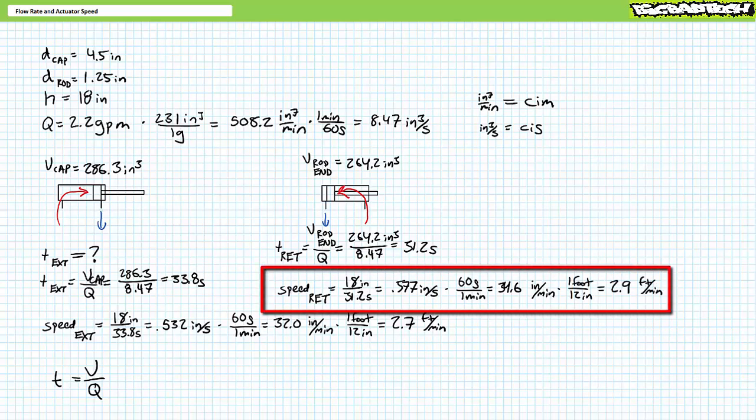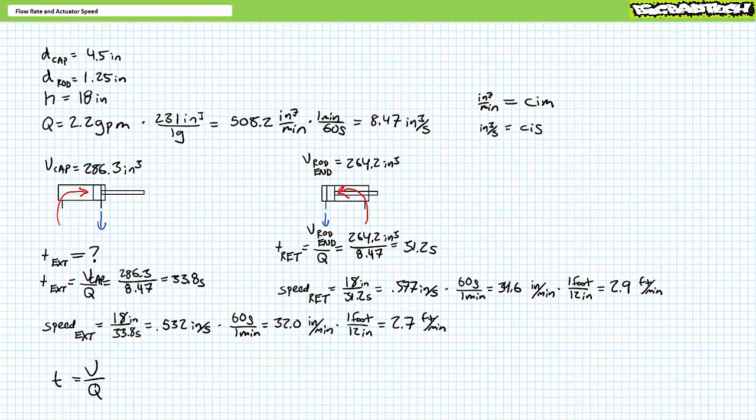Next, convert inches per minute to feet per minute by multiplying 34.6 inches per minute times 1 foot over 12 inches, such that inches cancels out and feet remains. The final stage of the unit conversion demonstrates this cylinder retracts at roughly 2.9 feet per minute. At a constant flow rate, retraction always occurs faster than extension because there's less volume to fill.